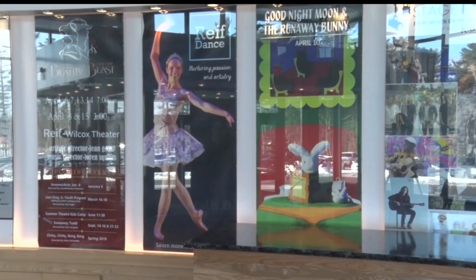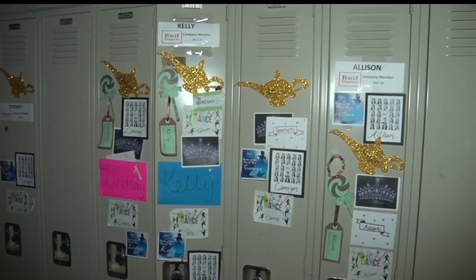The Reif Center hosts up to 50 touring performances a year, not to mention shows from Grand Rapids High School. There's also a dance studio.